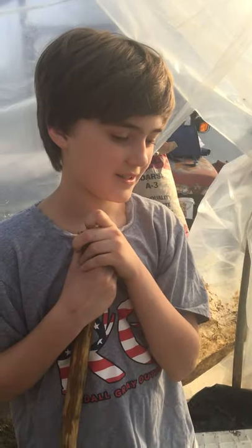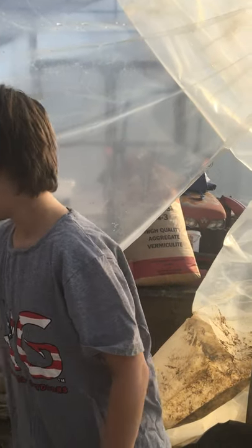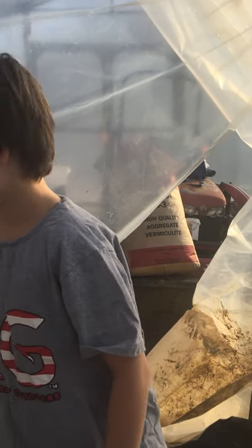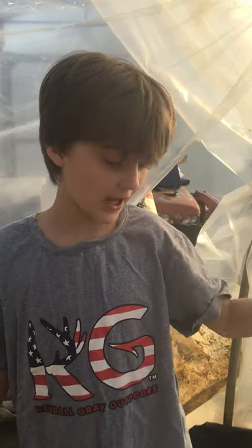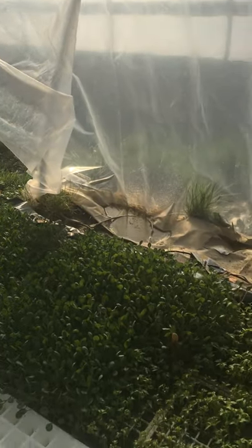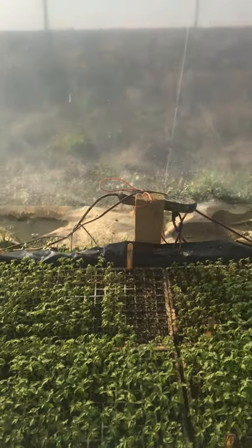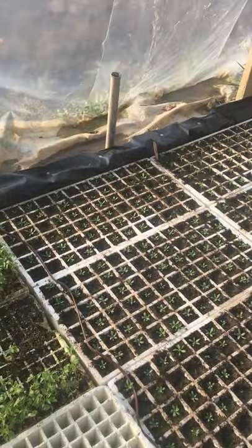What do you think about this weather today? It was good until we came into the greenhouse. It's really hot. You can't complain too much because it was like in the teens and 20s last week. The plants like it, but I kind of don't like it in here. The humidity is kind of hot in here, but these plants are loving it.